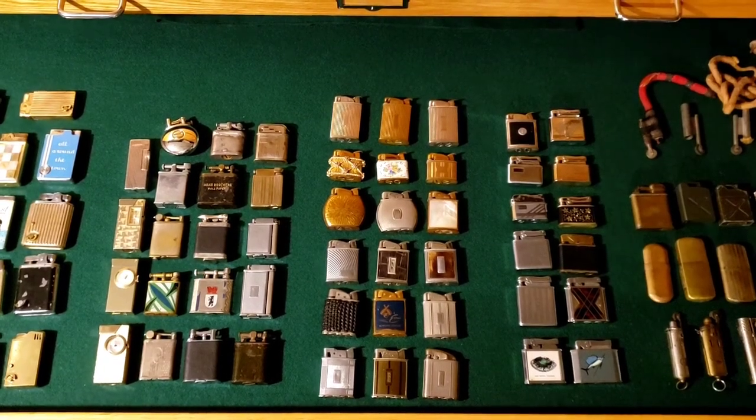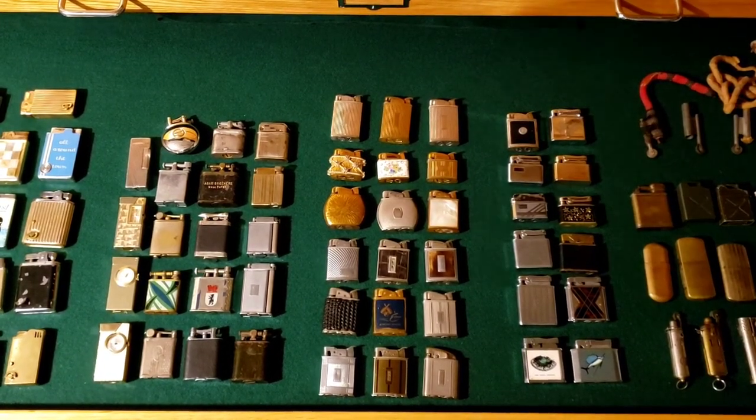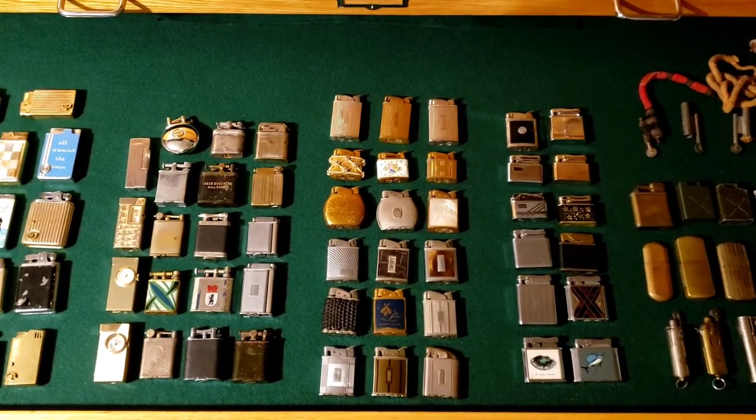This is a follow-up video I made after creating a video to showcase my vintage lighter collection. I decided to take some time to talk about my thoughts on collecting cigarette lighters and maybe provide some insight that other people might find helpful.